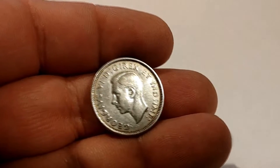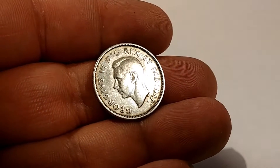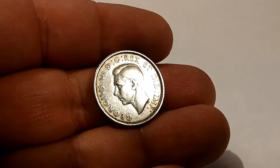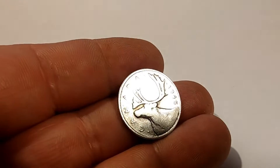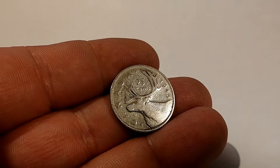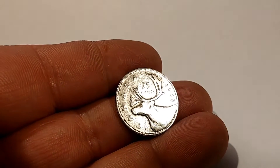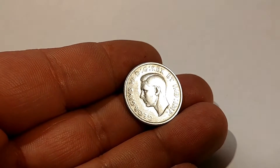Here's the reverse of it — really scratched up, well-circulated coin. The next coin was a 1945 Canadian silver quarter, heavily circulated as well, tons of scratches in it. Here's the reverse of it with King George on the back.